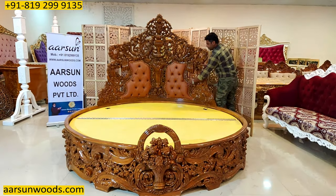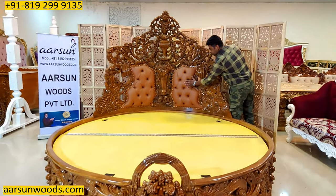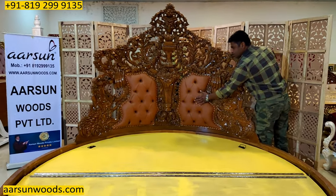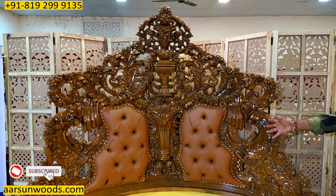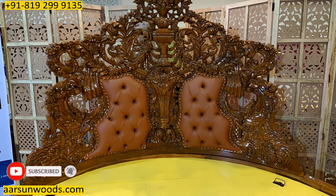Now on the back, if you see, we have a quilting area with a nice leatherette as chosen by the client, with the criss-cross design that you see. The color can also be changed if you want some other color — that can be done.